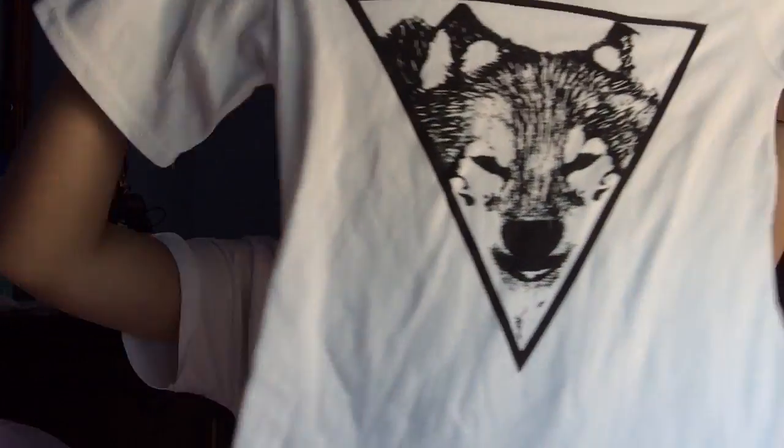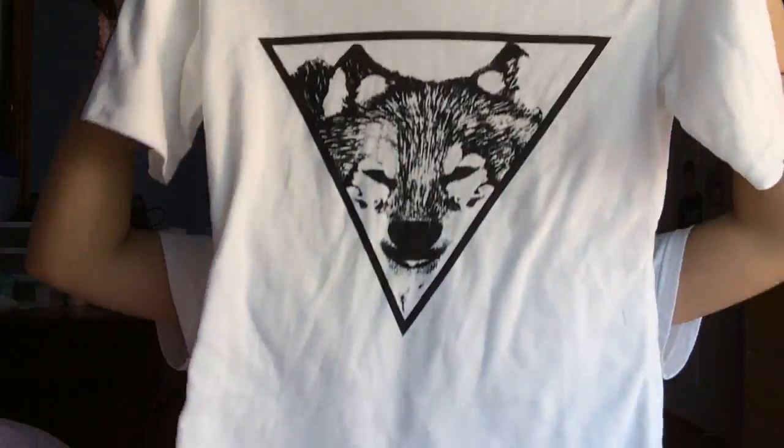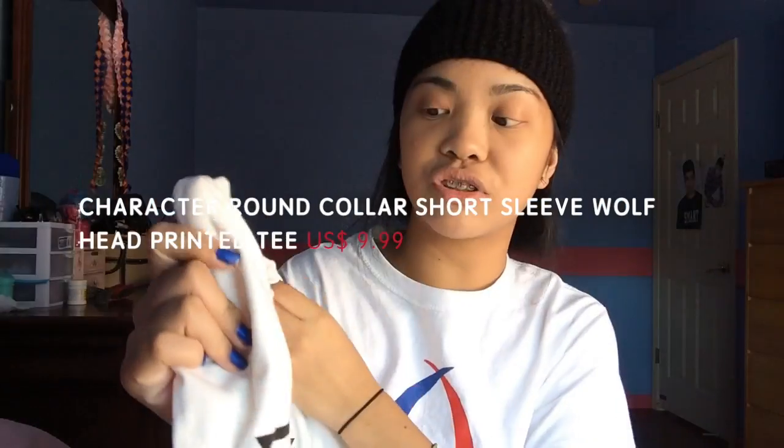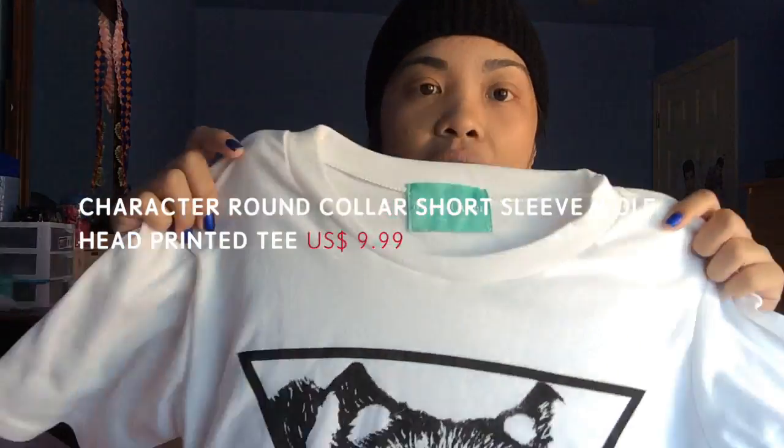The first thing I got is a t-shirt — a nice white t-shirt. I love how Jolly Chic shirts are pretty long, and if you don't like it long, you can just fold it up. It's super soft and made out of cotton, by the brand Moses Queen. It kind of reminds me of a Tumblr thing — it has a triangle with a wolf in the middle. Super stretchy and soft, I love it.